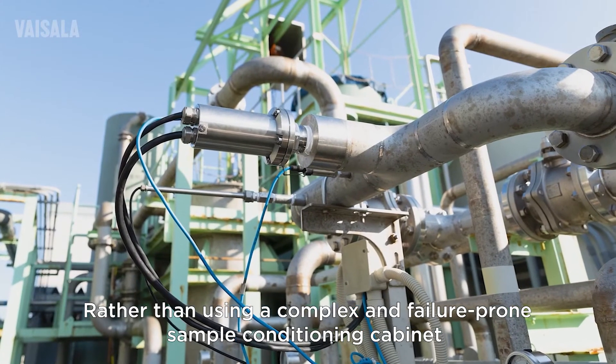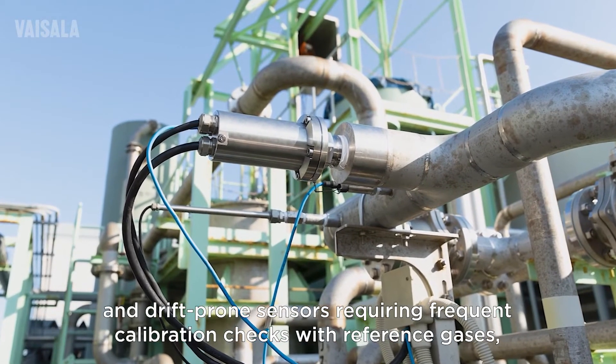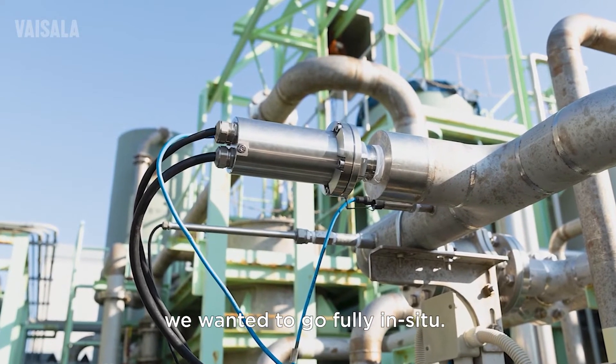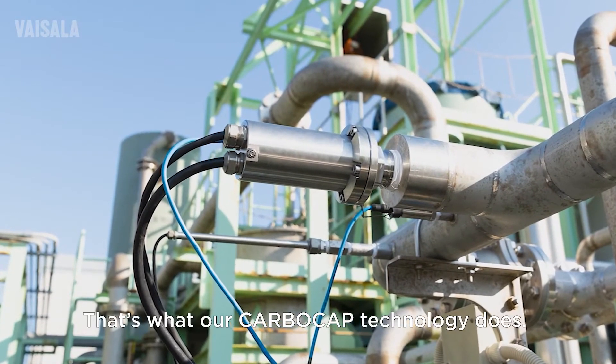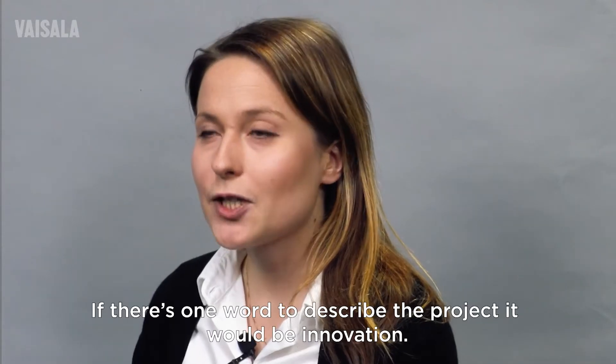Rather than using a complex and failure-prone sample conditioning cabinet and drift-prone sensors requiring frequent calibration checks with reference gases, we wanted to go fully in situ. That's what our CarboCap technology does. If there's one word to describe the project, it would be innovation.